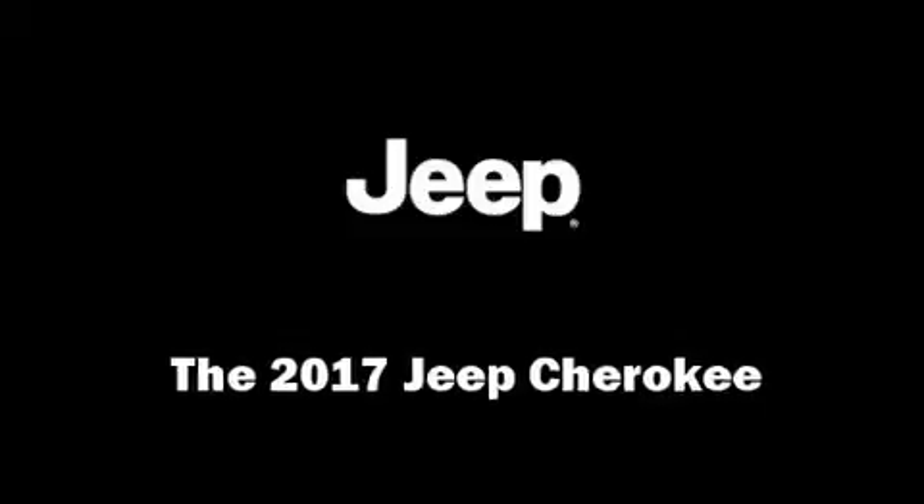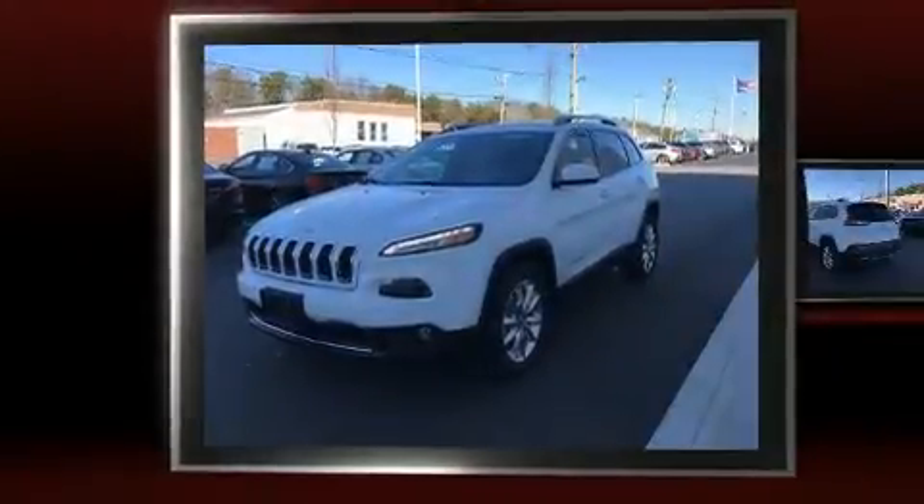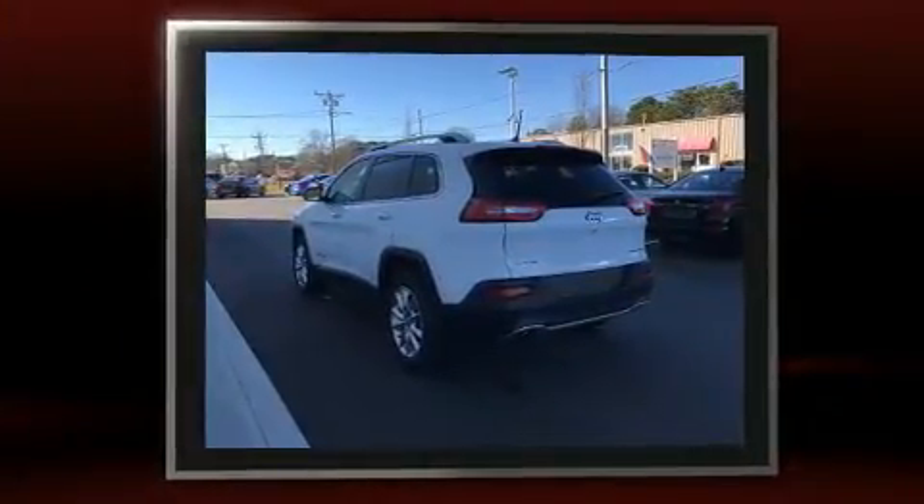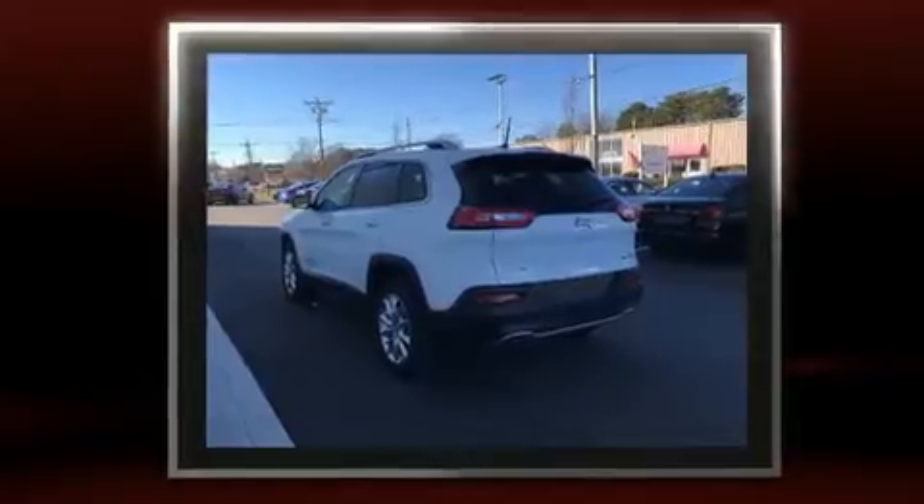The 2017 Jeep Cherokee features four-wheel drive capabilities, a durable automatic transmission, and a 2.4-liter four-cylinder engine. Jeep prioritized fit and finish, as evidenced by a built-in garage door transmitter, a trip computer, remote keyless entry, and rear wipers.